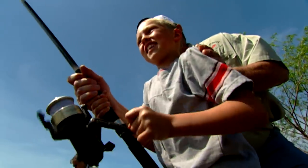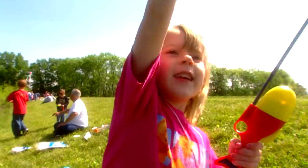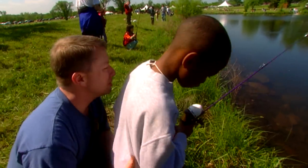Did you know? Studies show kids who experience outdoor activities like fishing experience less stress and improved grades and health. MDC encourages every adult to take a kid and discover nature by fishing this spring.